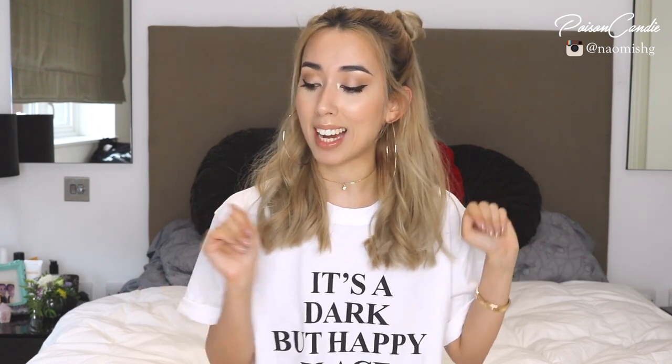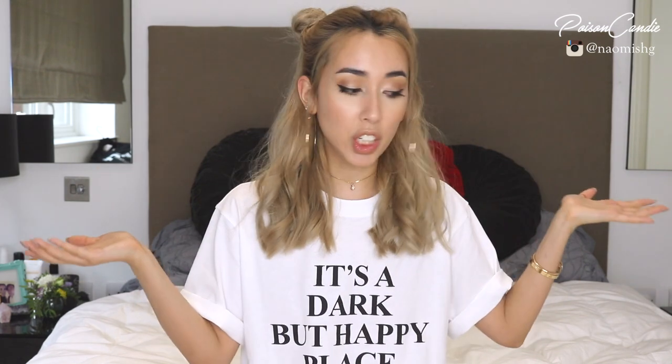Hey guys! So today I have a what I bought in Chanel. It's actually like a part 2 of my last luxury haul. So if you haven't checked that out yet, you can have a look if you have time.